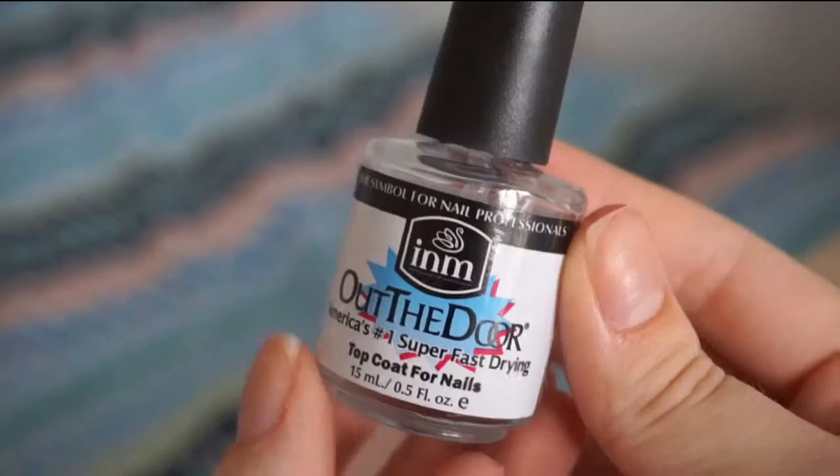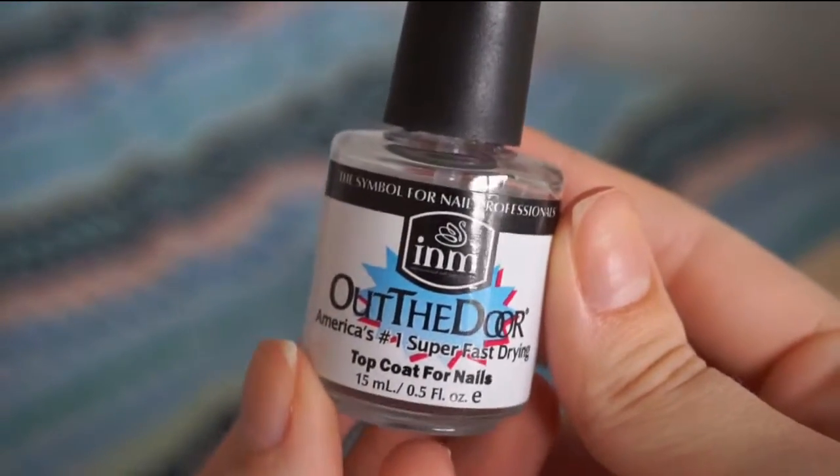First I'm going to start with something very basic. All of my friends ask me whenever I'm wearing nail polish how it lasts so long, and that is basically because I just have a really good top coat. If you want a top coat that will make your nail polish last at least a good week, I would recommend the INM out-of-the-door top coat. This top coat makes your nail polish dry really quickly and it is just a really amazing top coat.